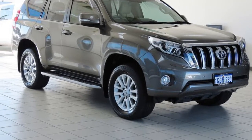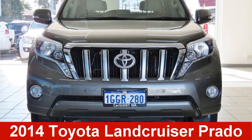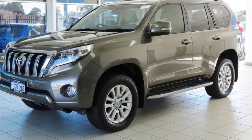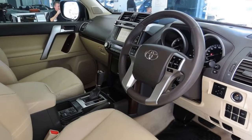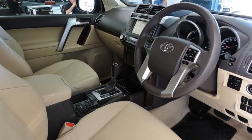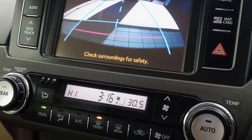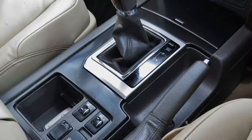Imagine yourself in this 2014 Toyota Land Cruiser Prado. This Land Cruiser Prado has a reliable 3.0-litre engine, and it responds smoothly to its 5-speed automatic transmission. The attractive beige exterior is complemented by its stylish interior.